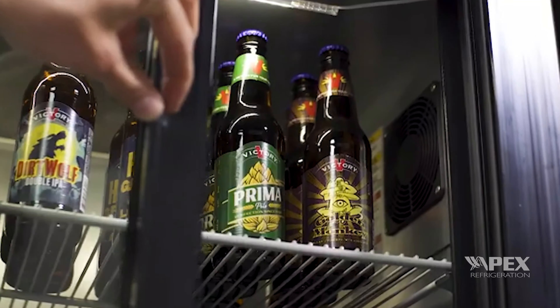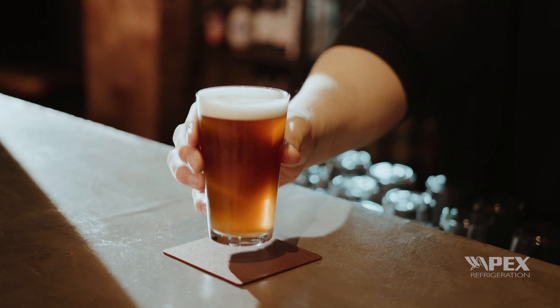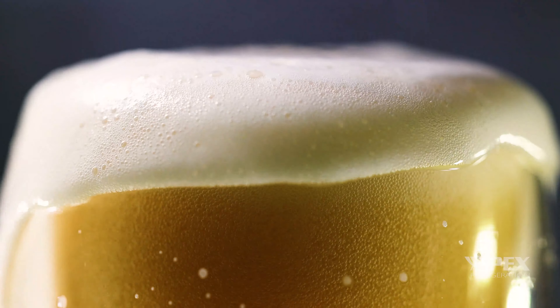Ensure your bartenders have easy access to your most popular drinks with an Apex back bar cooler and experience the fresh taste, just like it's straight from the brewery.